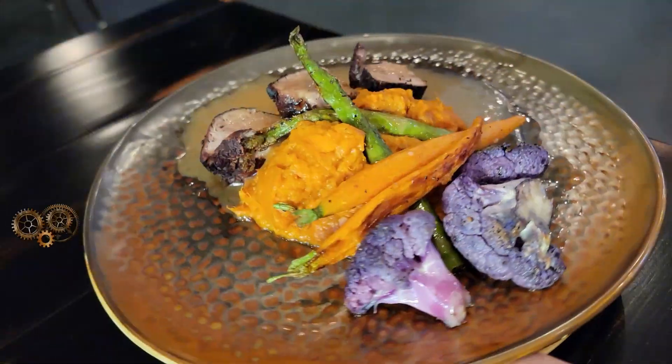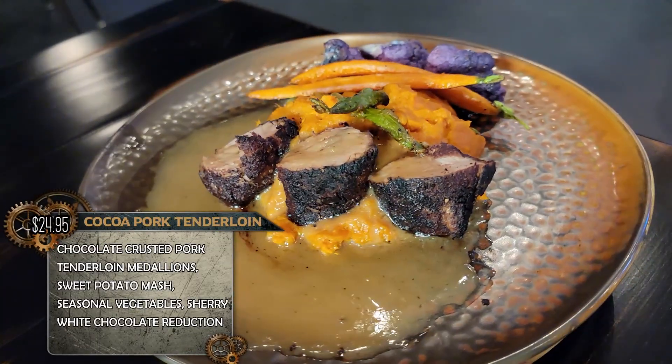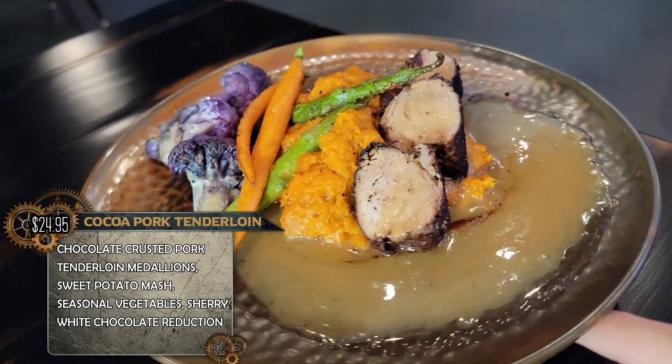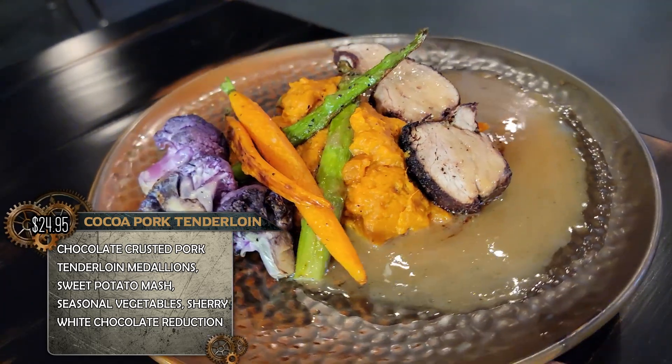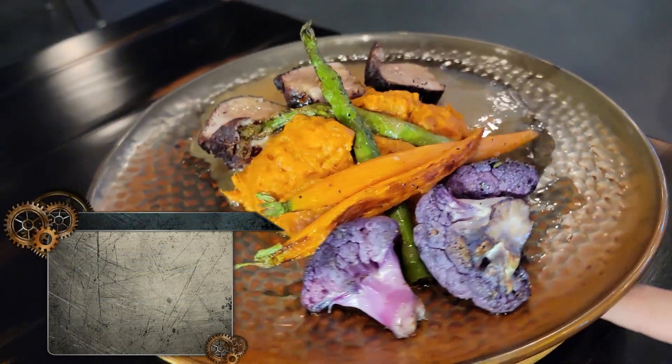So it's a cocoa pork tenderloin. We sous vide it so it's nice and moist. When it comes out, we sear it in the pan and coat it with a little crumbs and cocoa. You've got a sweet potato mash, purple cauliflower, some asparagus, baby carrots, and the sauce is a sherry wine sauce with a little bit of white chocolate just to give it a little sweetness. I got goosebumps! And your name's Micah? I'm the GM. Wonderful to meet you, Micah — thank you so much, enjoy the rest of your meal.